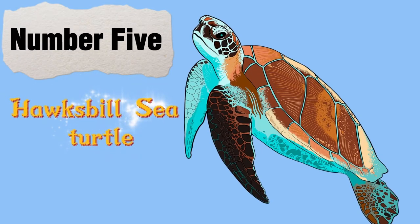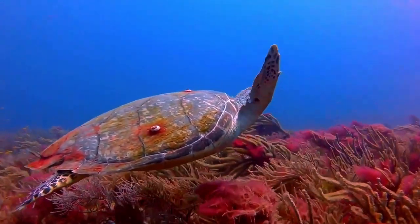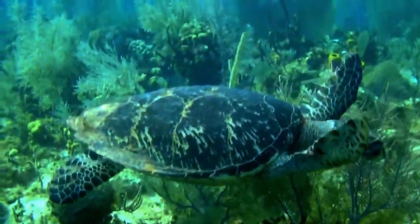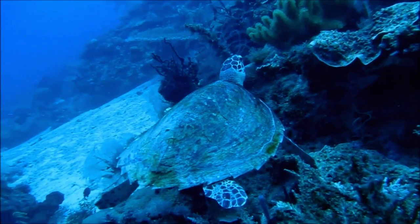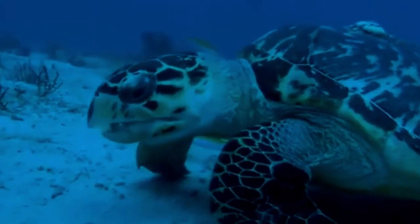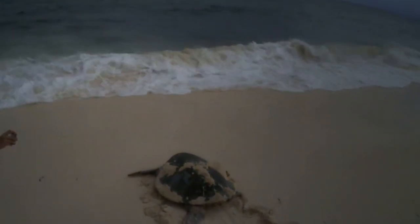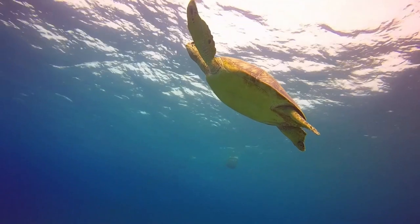Number 5: The Hawksbill Sea Turtle. The Hawksbill Sea Turtle is a medium-sized, critically endangered marine turtle found in tropical and subtropical waters throughout the world. They are named for their distinctive hawksbill-shaped heads, which they use to feed on sponges, jellyfish, and other prey in coral reef ecosystems. Adults can grow up to 2 to 3 feet in length and weigh up to 200 pounds. Hawksbill sea turtles can change their shell colors slightly depending on the water's temperature. They are also highly migratory, traveling long distances between their feeding and nesting grounds. The hawksbill's shell is highly prized for its ornate pattern, which is one of the reasons for hunting them.